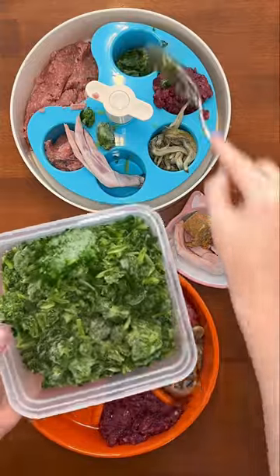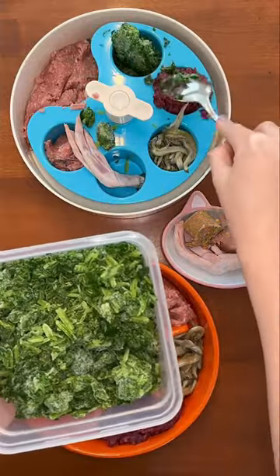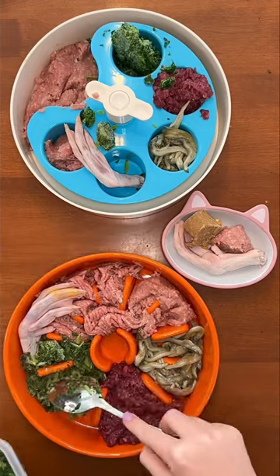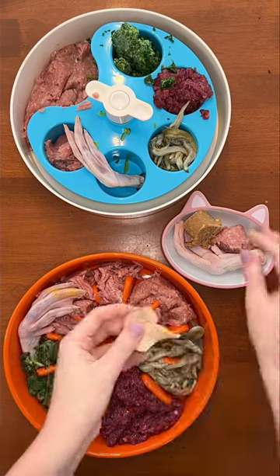Next up are some vegetables. Rudy and Riley are having frozen spinach that was already steamed. This is amazing for their digestion since it's full of fiber. Go watch part two to see the rest of their raw meals.